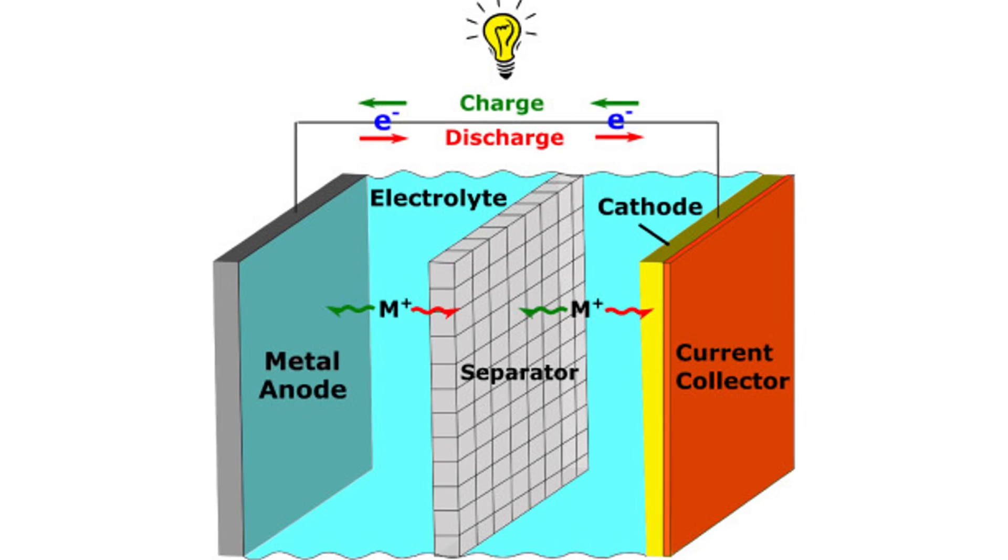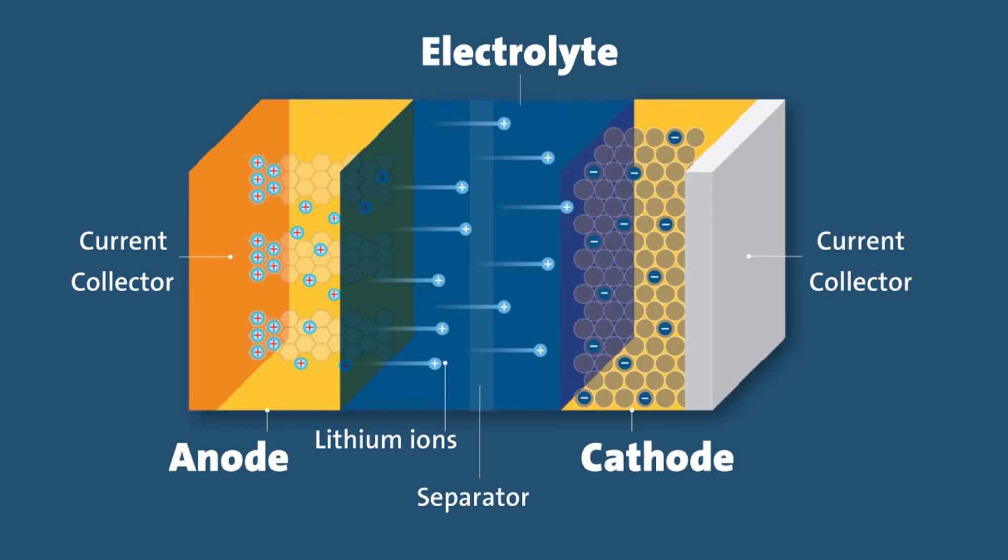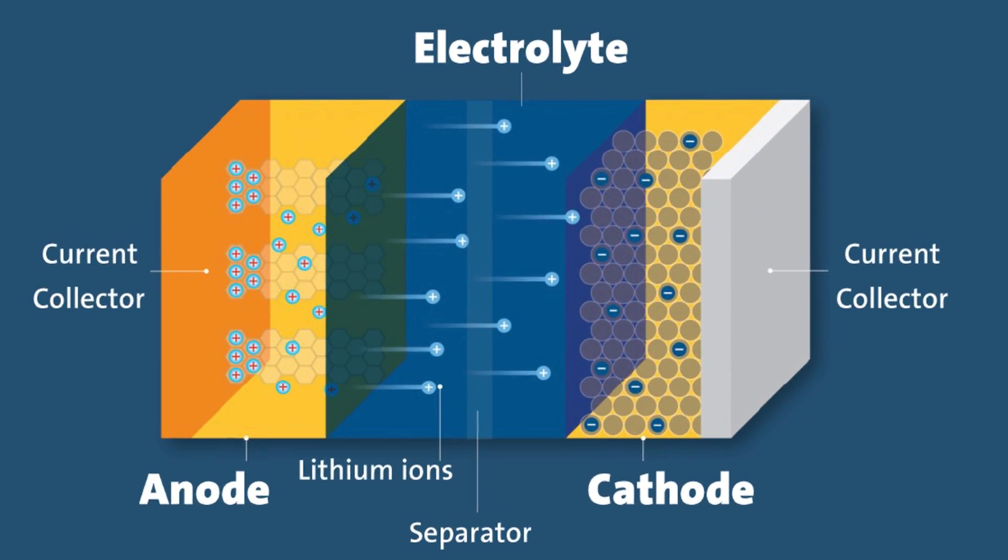What is an aluminium ion battery? Instead of lithium shuttling in and out of electrodes, aluminium ions move between an aluminium metal anode and a carbon-based or other host cathode. The electrolyte is often an ionic liquid that lets aluminium plate and strip smoothly.